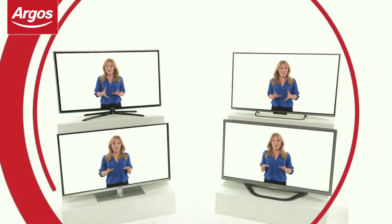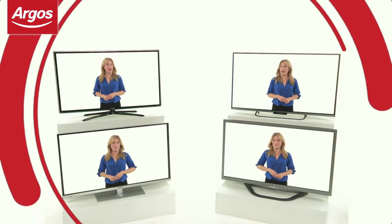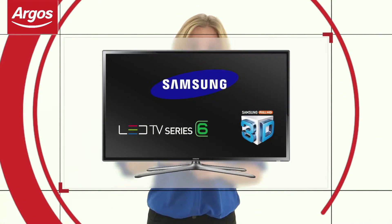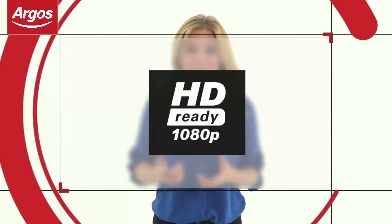Buying a TV should be a fun experience, but with so many to choose from, it can be a bit of a headache, which is why I'm here to help. Firstly, you'll have to decide what your budget is, as this will determine the type of TV you can buy, and then there's the questions: Are you looking for an LED or a plasma TV? Should it be full high-definition, HD-ready, or even Ultra HD?